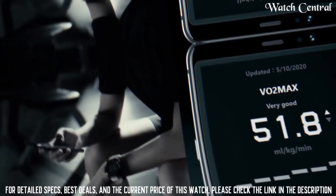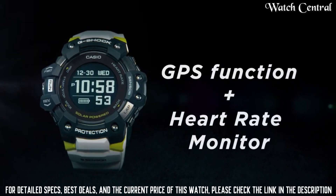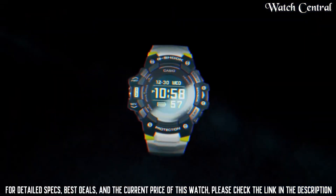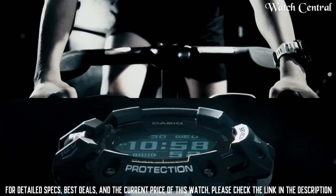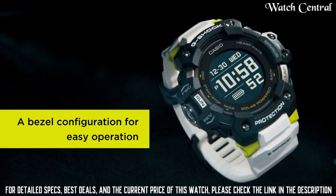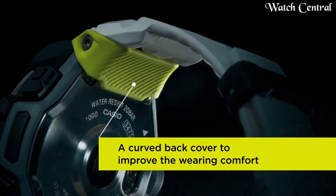It is equipped with Japanese solar quartz movement and 3475 caliber. Polymer stainless steel case of a round shape. Case dimensions are 55mm in diameter and 20.4mm in thickness. The dial of this Casio watch is LCD, display type digital. This timepiece has mineral glass and 200 meters wire resistance.